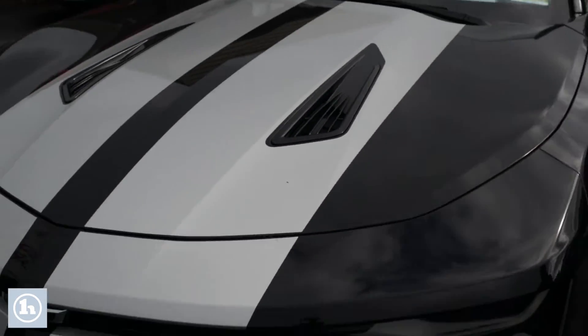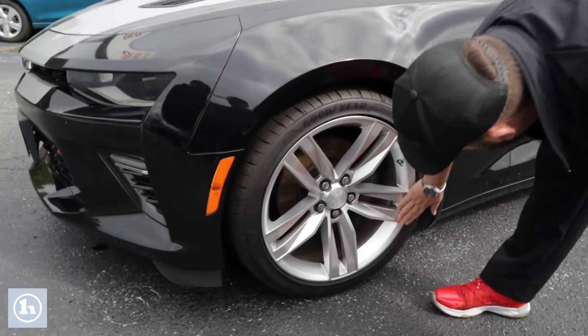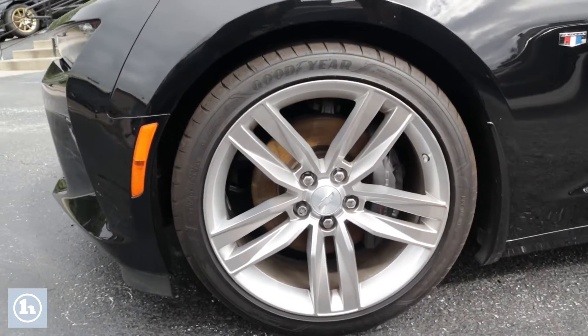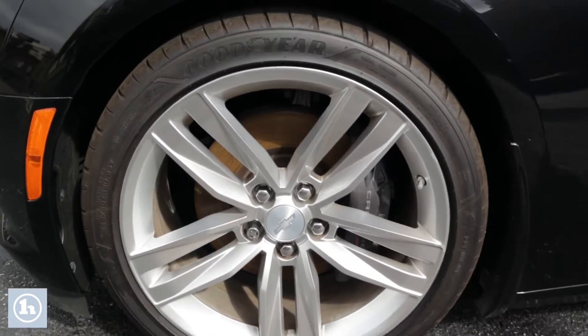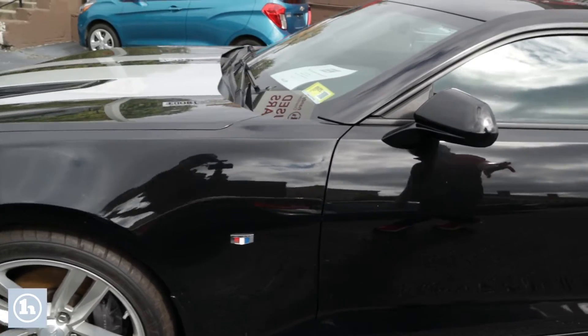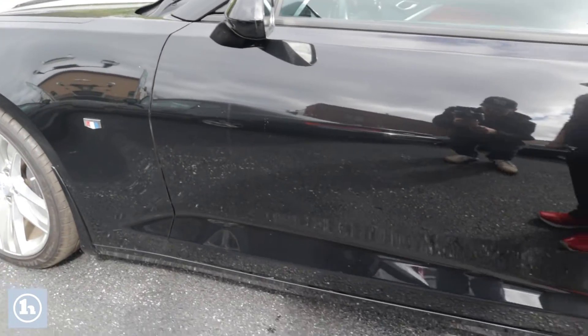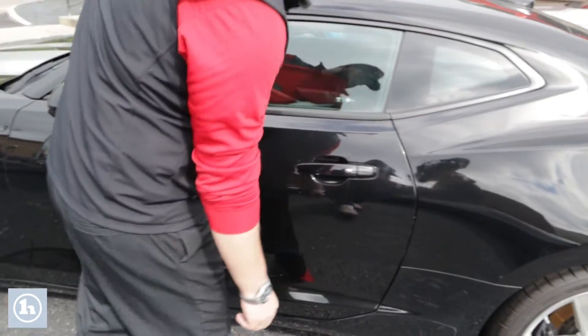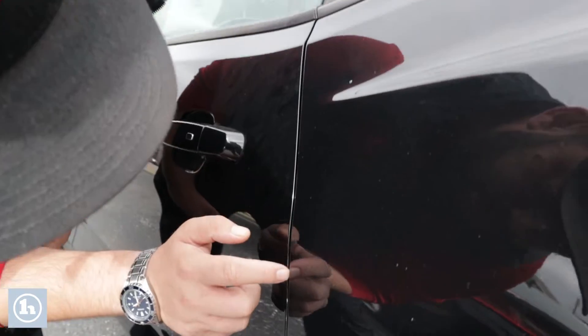Take you around to the side of the car here — this rim just the way you'd like to see it. No curb rash or anything like that to speak of. Side of the car — she does need a wash, don't get me wrong, but everything does look pretty decent. Maybe the smallest of nicks right here.